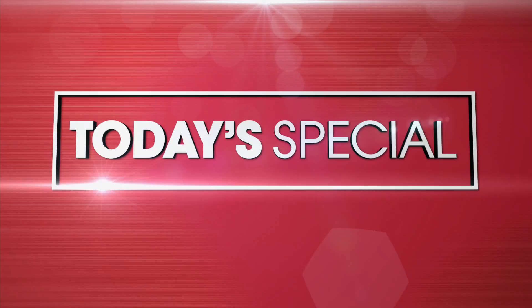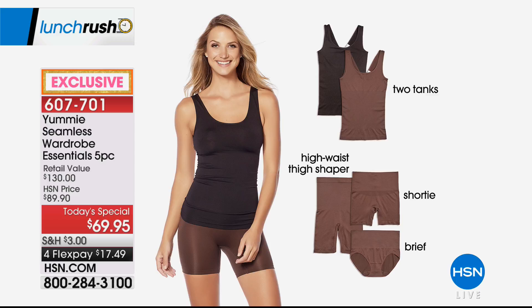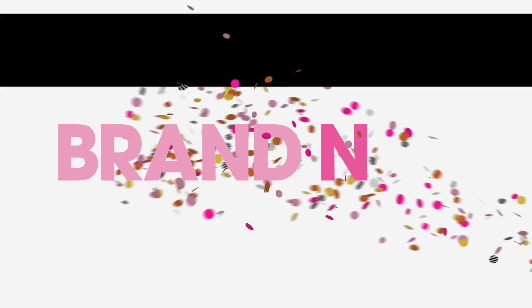Recap of the Today Special for those just tuning in: Lunch Rush launched this Monday, featuring the Today's Special at high noon every day. Today's Special from Yummy — a seamless wardrobe of five essential undergarments. Five-piece set: two tanks, high-waist thigh shaper, shorty, and brief. It's $69.95 — retail value $130 — 46% off on four flexible payments. Still wearing it, and there are no lumps or bumps under the soft and cozy tee.